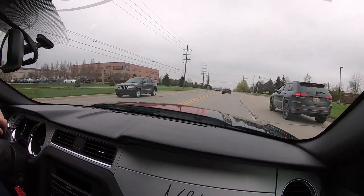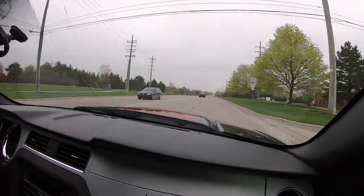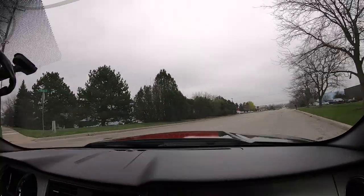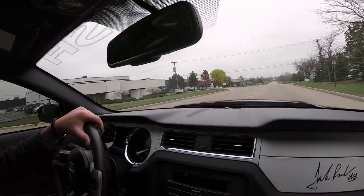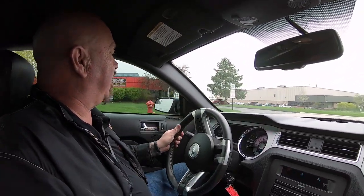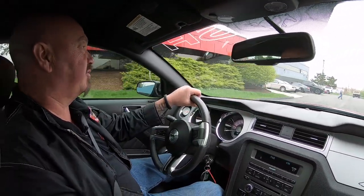We're coming up on our shop right now and we're going to do something nobody else does — we're going to get it up in the air and show you the underside. We're real close to the airport and we encourage you to come on in. We can show you what's underneath the car and what's under the hood, go for a ride in the car, and show you everything we've got in stock. We're bringing in about 40 new cars every month — we've always got new stuff coming in.